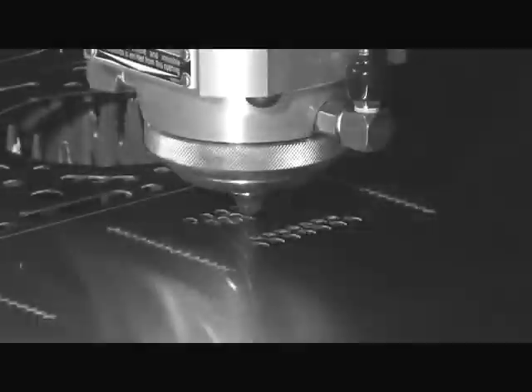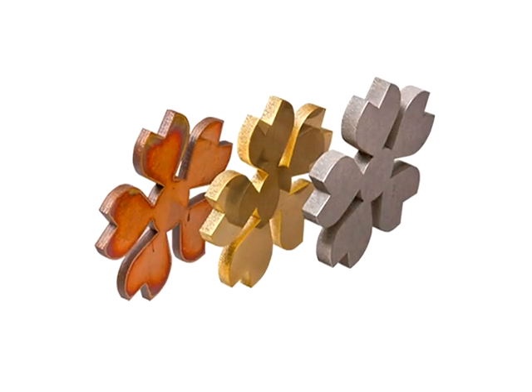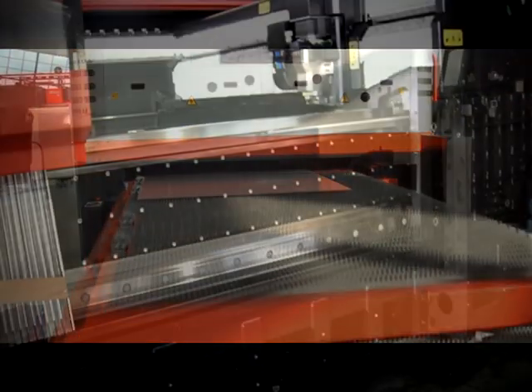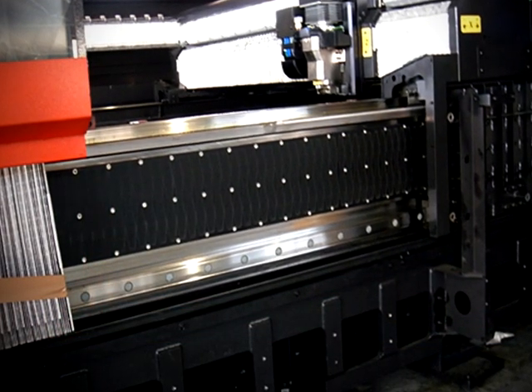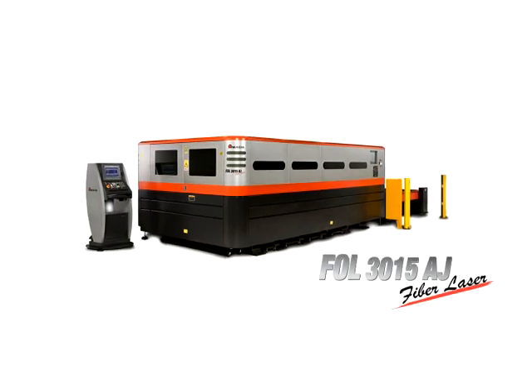Unlike some other fiber lasers, every part of the FOL AJ was designed specifically for cutting. Almada designed a laser source to work in conjunction with the high-speed motion system of the FOL. The result is a true fiber laser that delivers speed and edge quality unmatched by any other fiber laser system available today. Contact your local Almada sales representative for more information on the FOL AJ fiber laser.